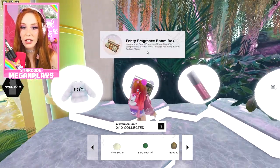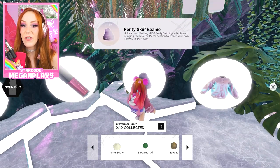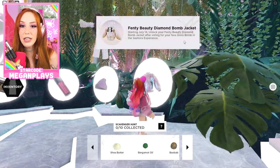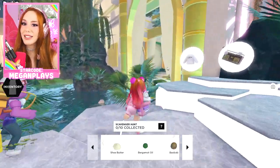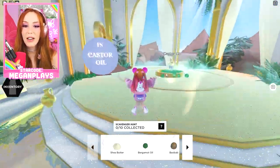You can get the Fenty Beanie by doing the scavenger hunt that we're about to do. You can come back next week, or July 14th, to unlock the Fenty Beauty Diamond Bomb Jacket after voting for your favorite gloss bomb. That is literally so easy. So let's get to collecting — the scavenger hunt is a piece of cake.